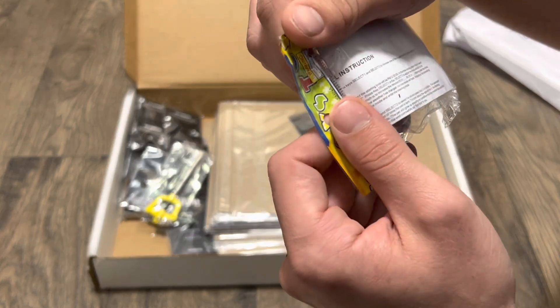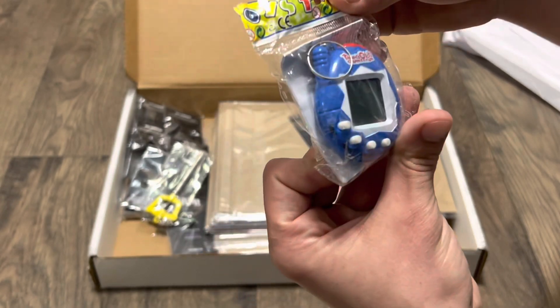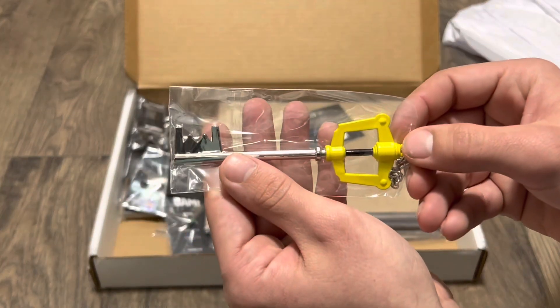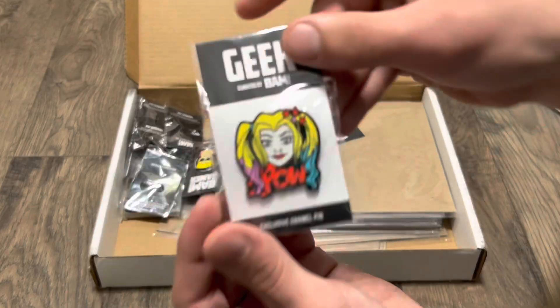I wonder if these are new or older — I haven't seen one of these in a while. It's kind of unique. I like this — the Kingdom Hearts little keychain there. Nice Harley Quinn.